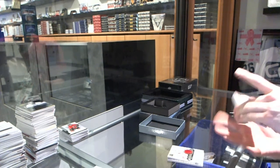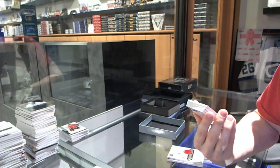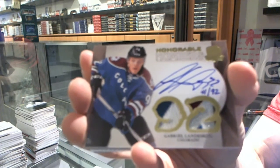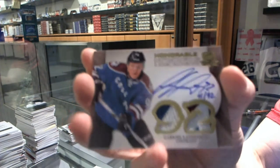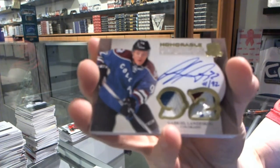Oh, that's nice. We've got an Honorable Numbers Dual Patch and Autograph, number 41 of 92 for the Colorado Avalanche — Gabriel Landeskog.